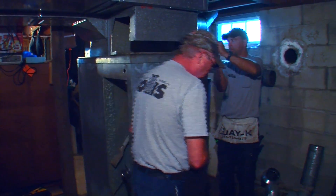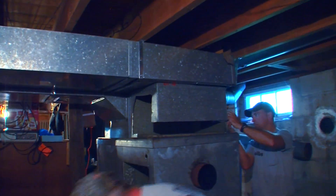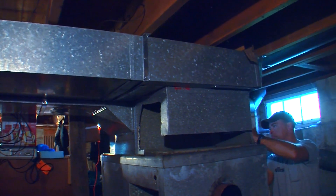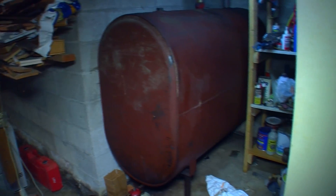Once we get this out, the gentlemen will prepare the ductwork and the plenums to have everything ready to be adapted to the new oil furnace that's being installed today. We're also replacing the old oil tank that's been in here over 40 years.